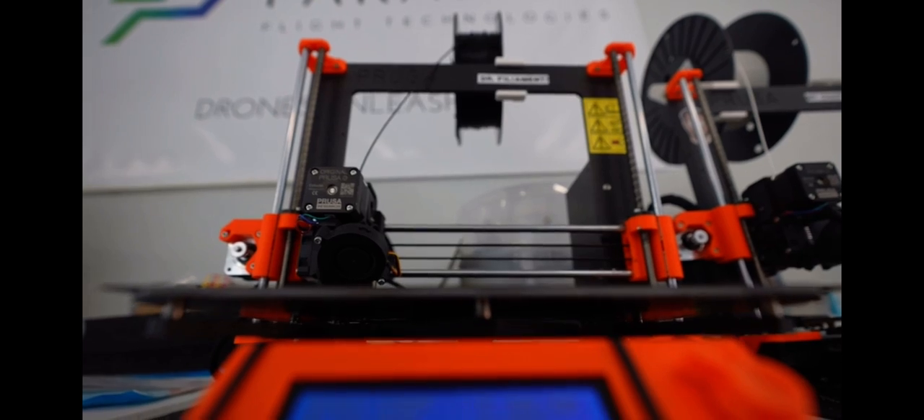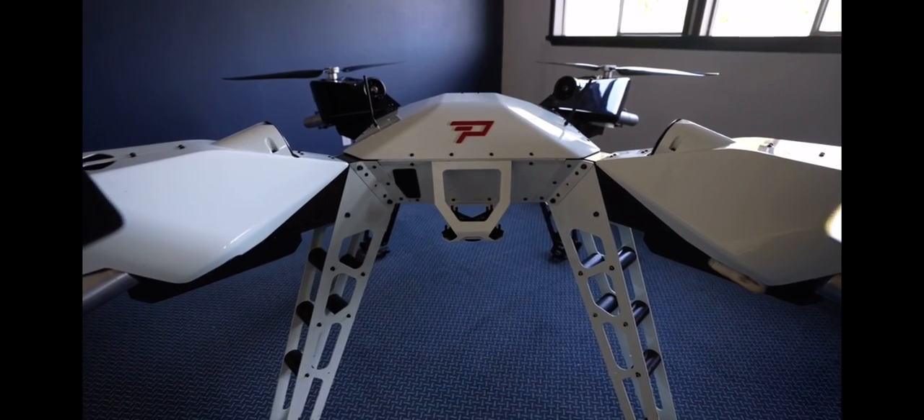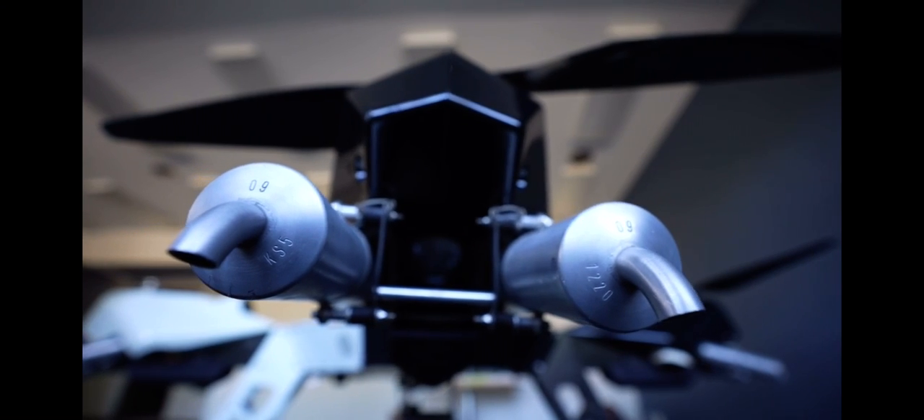The technology is remarkable — drones that can now fly with no one at the controls, with rotors spinning, developed through advanced flight technologies.